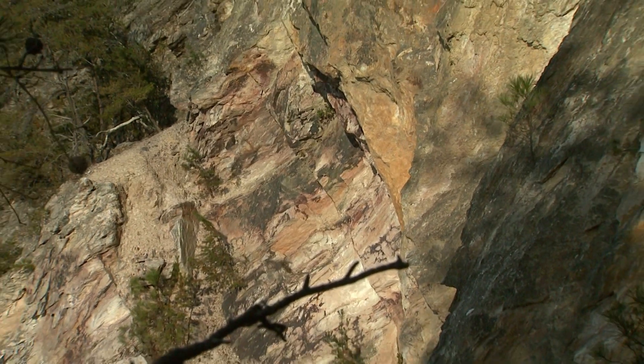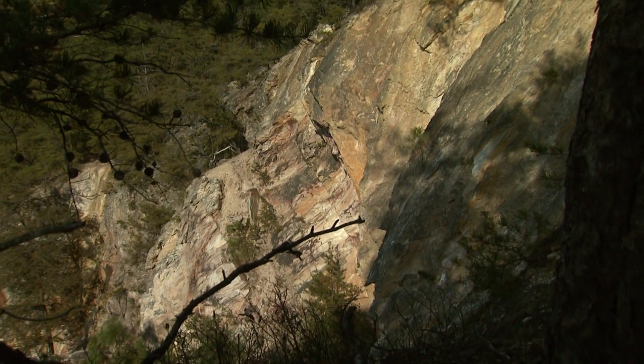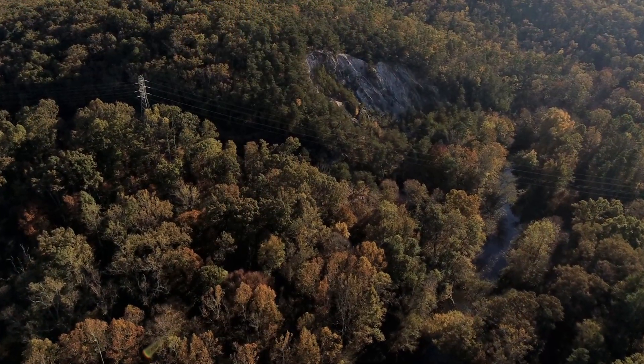All this makes Occoneechee Mountain a wonderland for geologists like Kevin Stewart. As a geologist, the things we're always looking for are rocks, because they tell us the story of the earth. When we want to understand the geologic history — the distant history, the deep time of the earth — we need to find the rocks that are going to tell us that story. And Occoneechee Mountain is a wonderful place where we have beautifully exposed rocks that tell us exactly that.